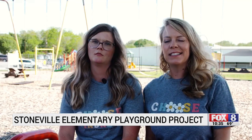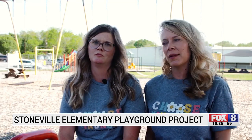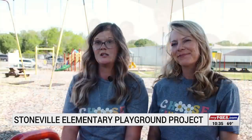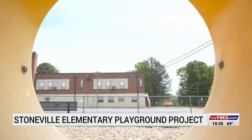As we get more students with more severe needs, we do have to make accommodations and modifications to our school and our playgrounds to meet the best needs of all the students. In Stoneville, we are not just a school — we are a family. Reporting in Stoneville, Elijah Skipper: every child deserves the chance to play together. Fox 8 News.